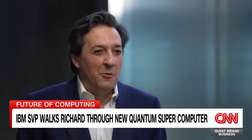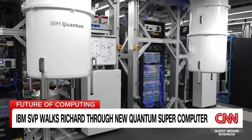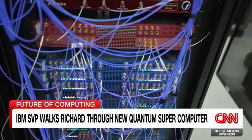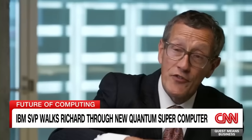This is the world's most advanced quantum computer — actually our next generation quantum system. It's called IBM Quantum System 2, and it's the building block of creating quantum supercomputers. This machine behind us is a fully functional quantum computer that has three of the most advanced quantum processors ever built inside it and working. Give me an example of the sort of thing this can do that you couldn't do before.